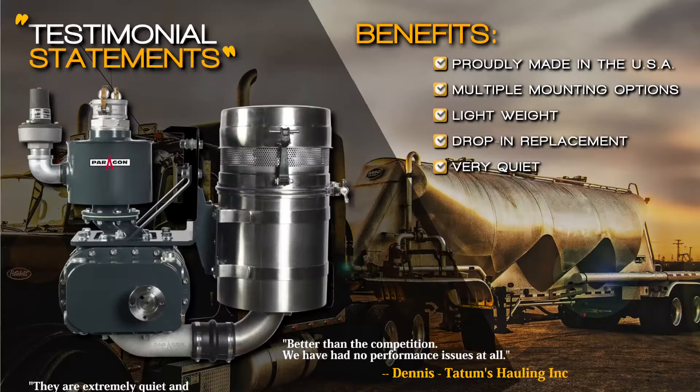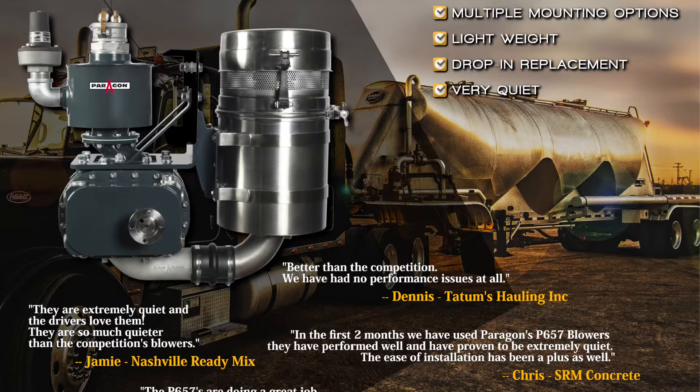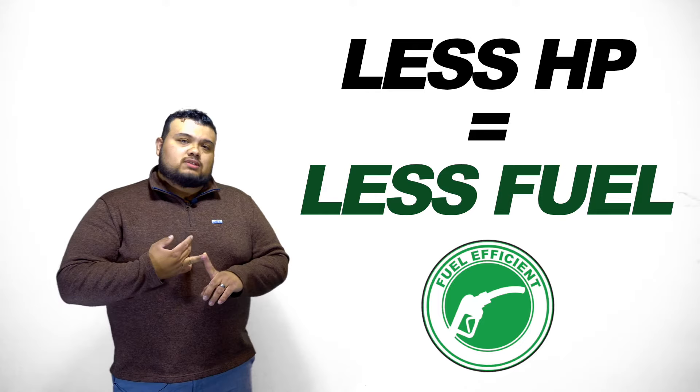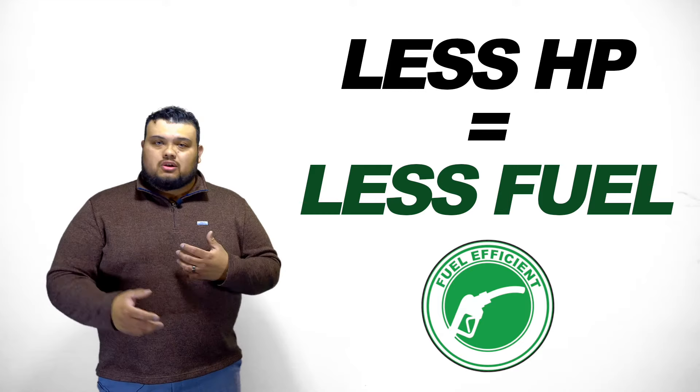One of the options we've got is the P657 blower. The P657 is truly one of the best blowers in the market. It's the quietest — one of the quietest blowers in the market. You can offload at a lower RPM, which saves you fuel, and it takes less horsepower to run. That allows you to simplify your PTO selection, saving you money on your transmission and service.